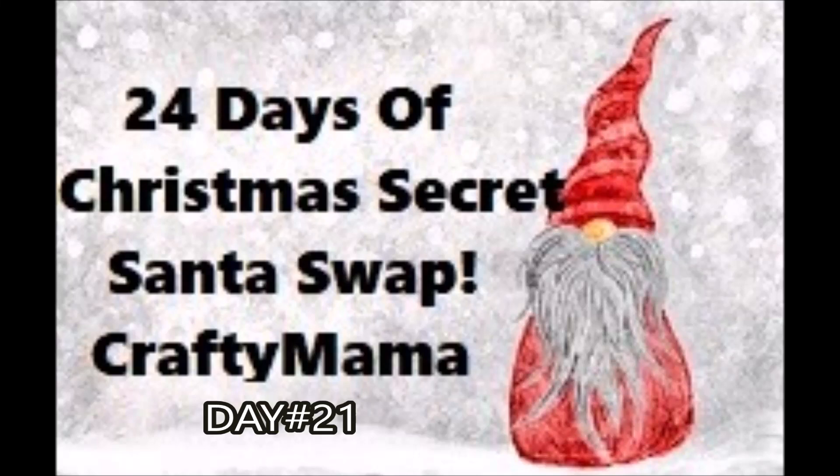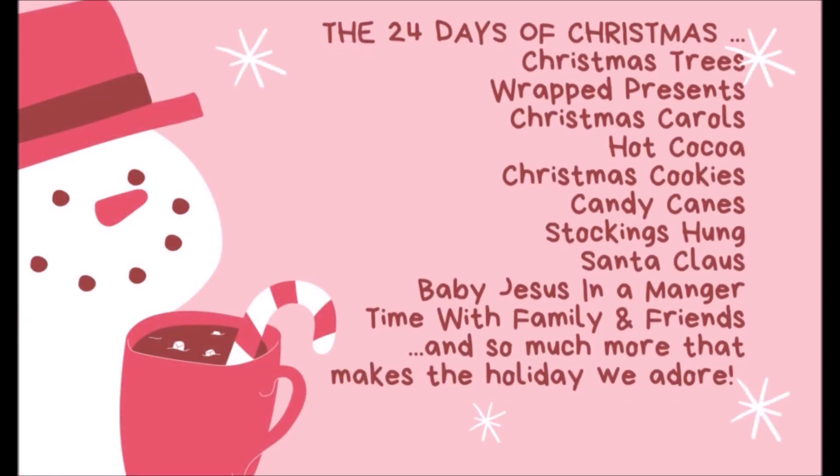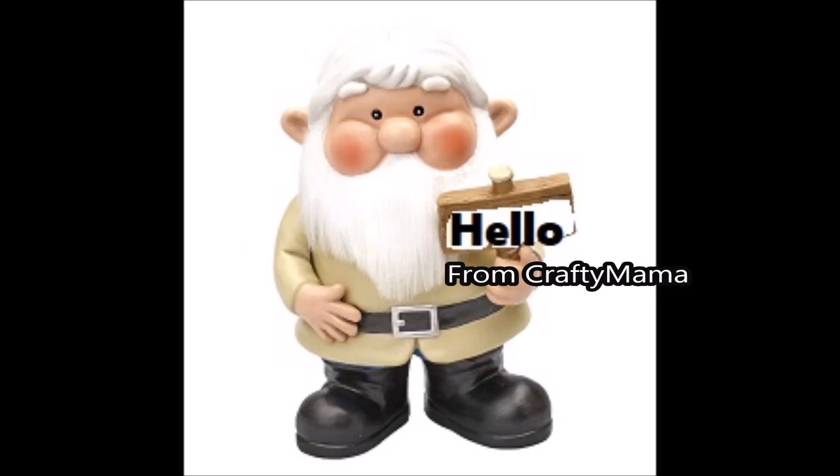Hi everyone, it's Crafty Mama and I'm back with the next day of the 24 Days of Christmas Secret Santa Swap! If you've been watching any of my videos, you know that this swap is hosted by Scrappy Tate, and my Secret Santa is Chandra from Stocked and Stuffed.